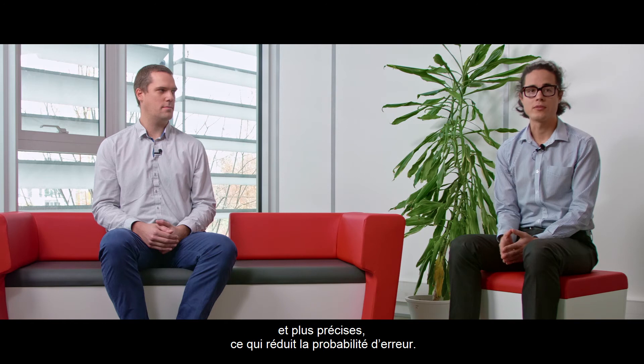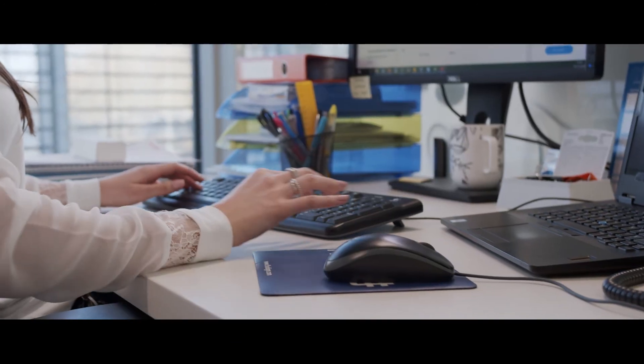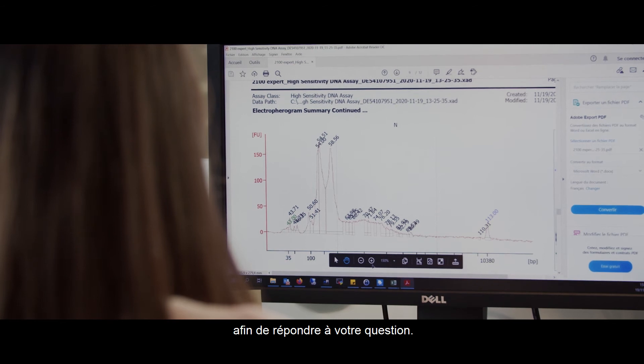Third, sequences produced with LOMISIC are longer and more accurate, reducing the probability of making false calls. Fourth, our dedicated data analysis ensures that LOMISIC data is leveraged to answer your question.